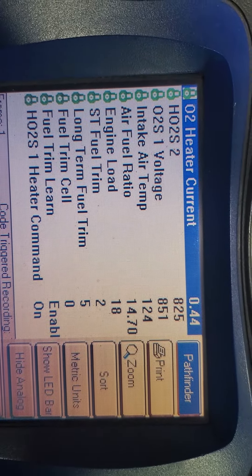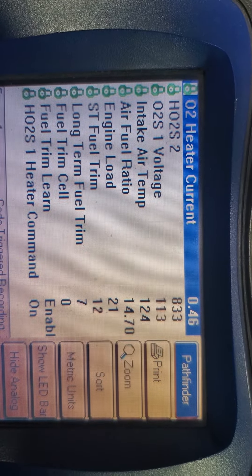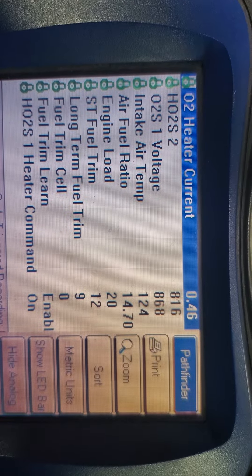Alright, so here's our numbers at idle. Fuel trim cell is zero. I have no idea what that is.